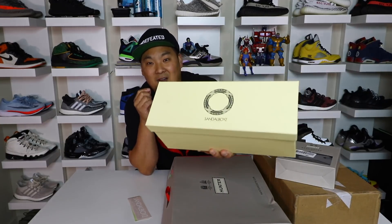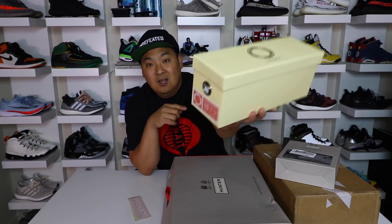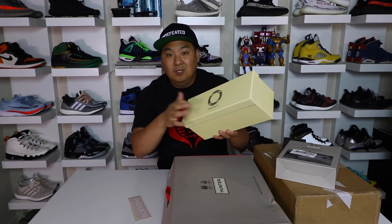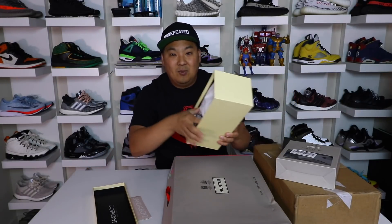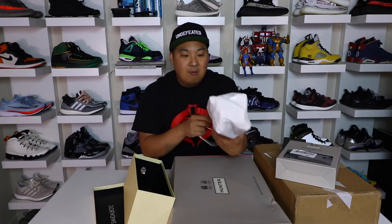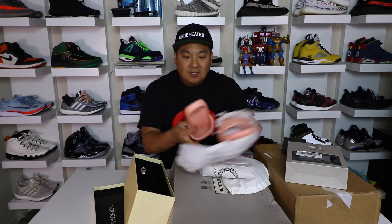This is the second one that he ended up giving me. I still have the other one, but it was a size 9 — a little bit too small for me — and this one is a size 10, so it's actually gonna fit much better. Really, really nice box, as you can see. It has a logo right here that says Sandalboyz on the inside. It comes in some nice packaging as well.